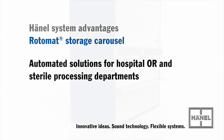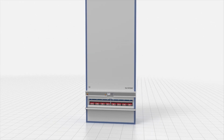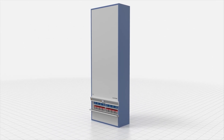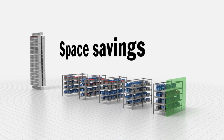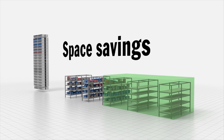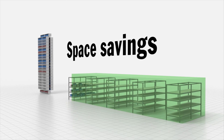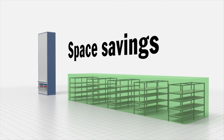Hainel Rotomat storage systems are automated solutions for hospital OR and sterile processing departments. Conventional storage methods require a lot of space. Thanks to their compact footprint and utilization of available room height, Hainel Rotomat combines six standard racks into the space of one machine.